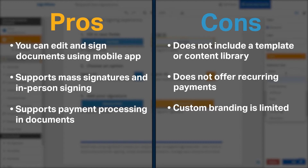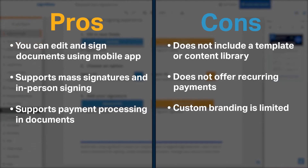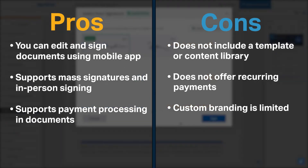SignNow has a few cons. For starters, it does not include a template or content library. In addition, it does not offer recurring payments, and SignNow's custom branding is very limited.